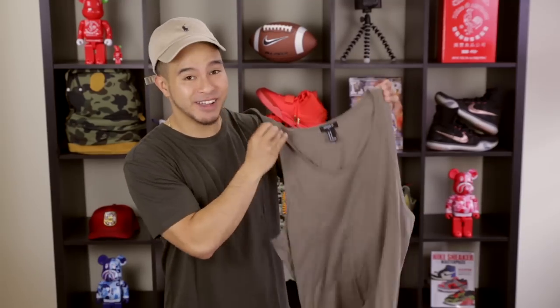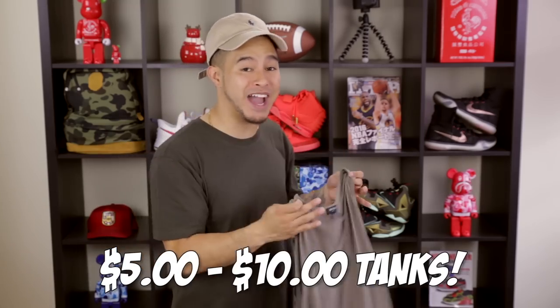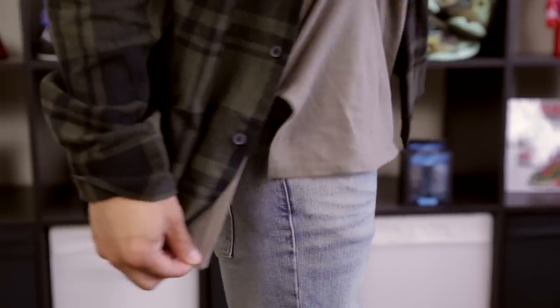Second item up, we got the sand colored Forever 21 tank. A really great layering piece to wear under a flannel or even a bomber. Forever 21 is a great alternative to find affordable tanks ranging from only $5 to $10 bucks. This tank also features a long line tail similar to the Fear of God design, but obviously without breaking the bank. So there you guys have it — the Forever 21 sand tank top.